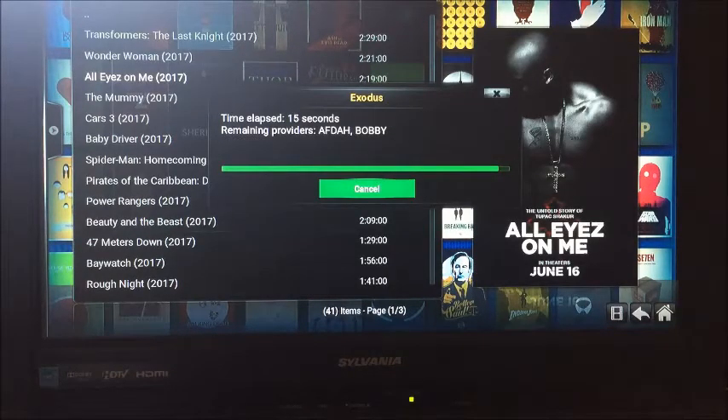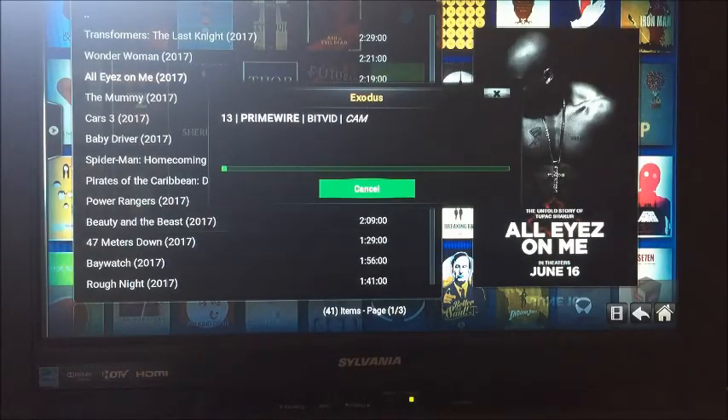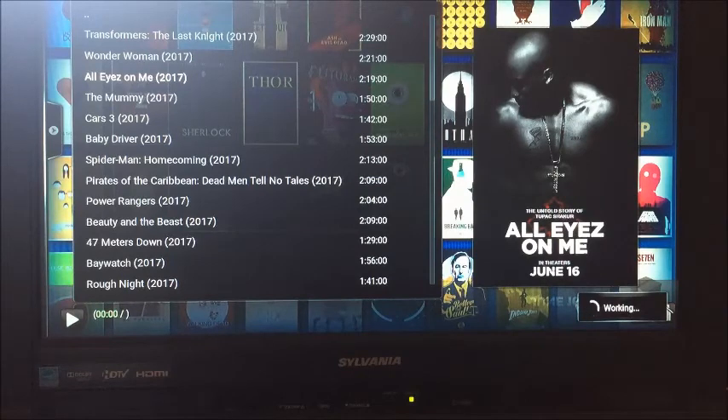To save time, I went back into Exodus after turning off the Hosters with Captchas, and went back into All Eyes on Me. We're at the end of the provider process. I'm going to go down to Provider 13 again, like I did previously in the video, and I just want to show you that when the movie loads, you don't get those irritating Hosters with Captcha pop-up boxes. Now the movie is getting ready to load, and as you can see, the Hosters with Captchas did not pop up this time.